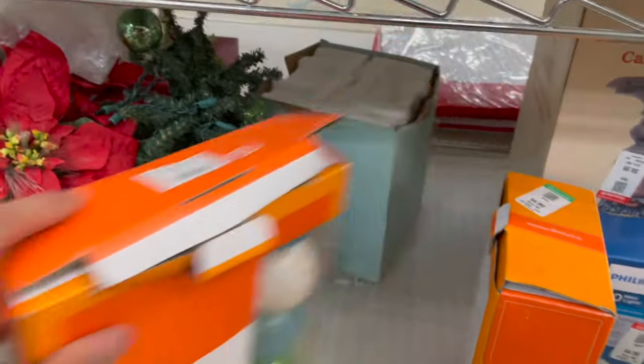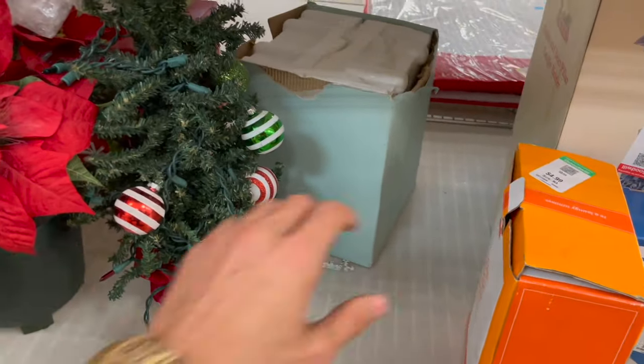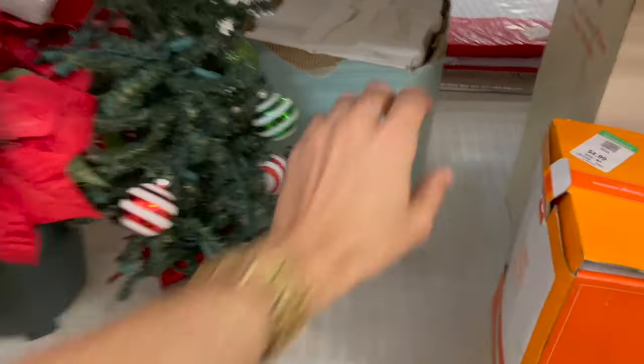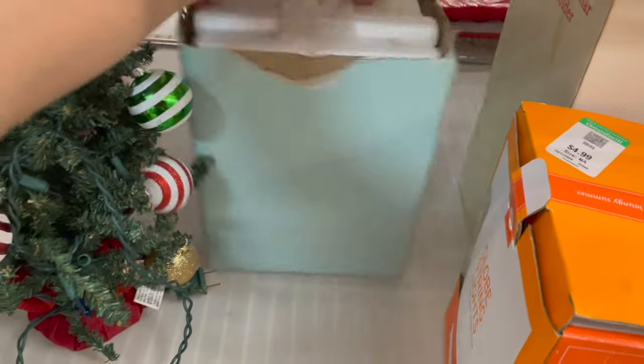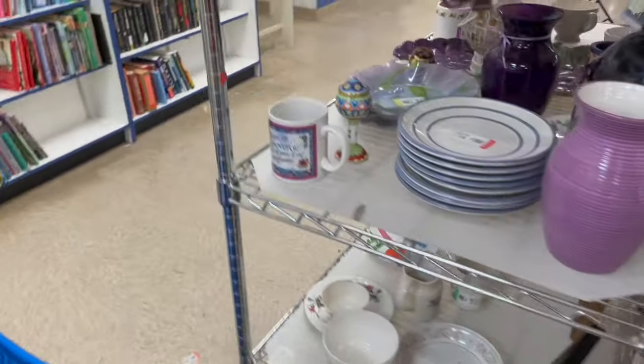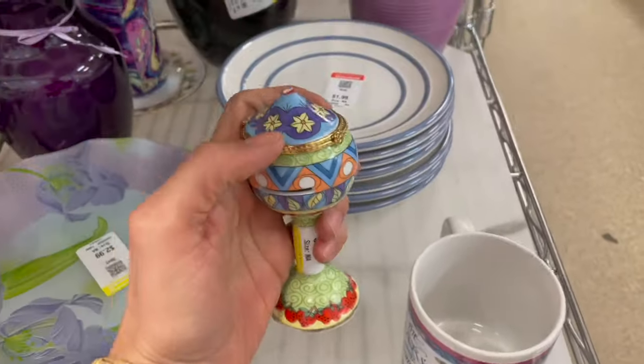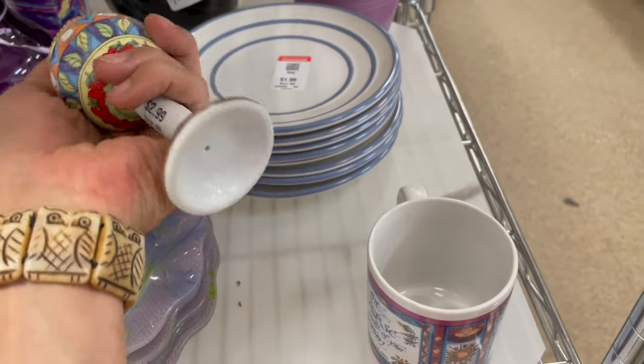Grab my cart, it's rolling away — oh there I go doing the duck walk again. That is Party Light. Ooh, look at this trinket — oh, it's already broken. Look at that, it came right off.